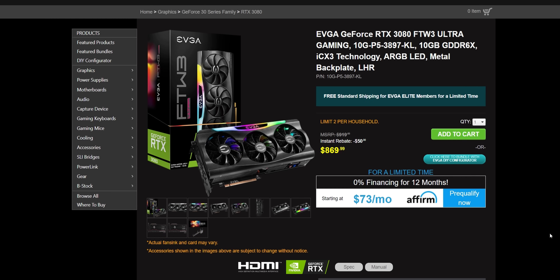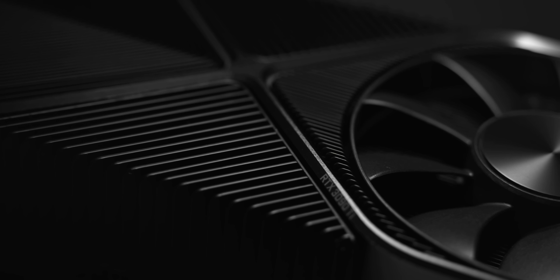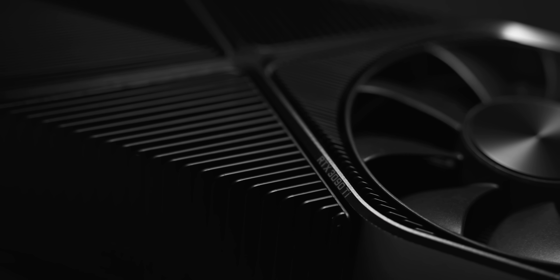We already have EVGA's FTW3 3080s, for example, with a VBIOS that can go up to 450 watts and actually hit that. Their 3090 Ti models have a VBIOS up to 550 watts. That's current gen — around the 500 watt mark for some of these factory overclocked aftermarket cards. So looking at these power numbers, it's not too unrealistic that we're going to see 4080s and 4090s hitting that mark, and upwards of 600 watts is probably not out of the question.